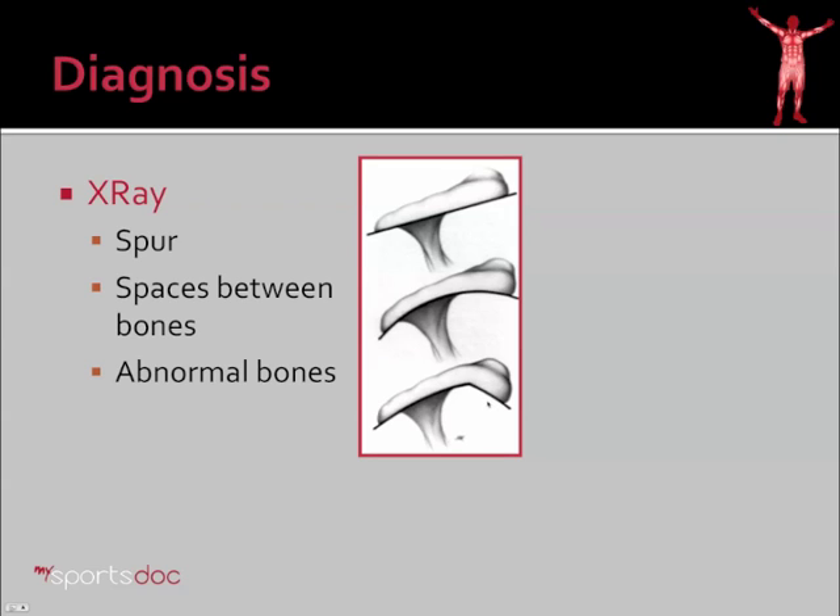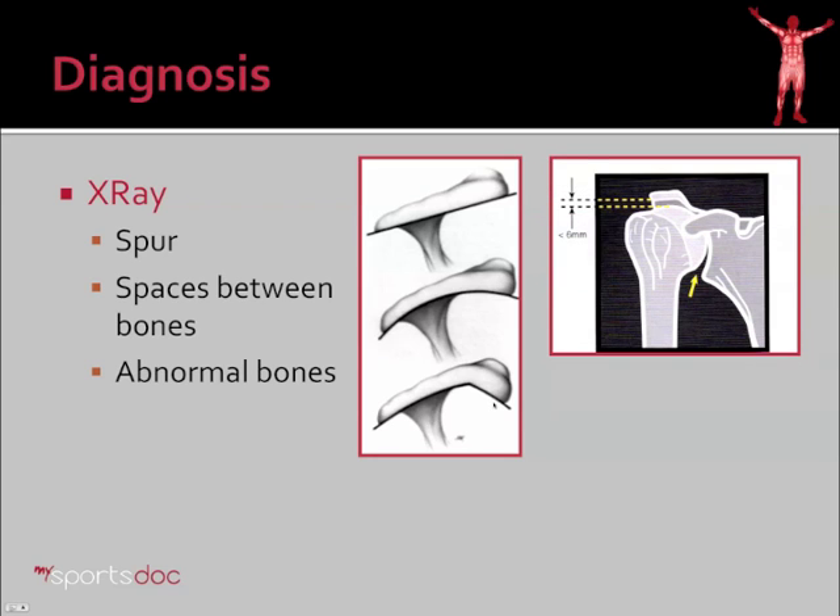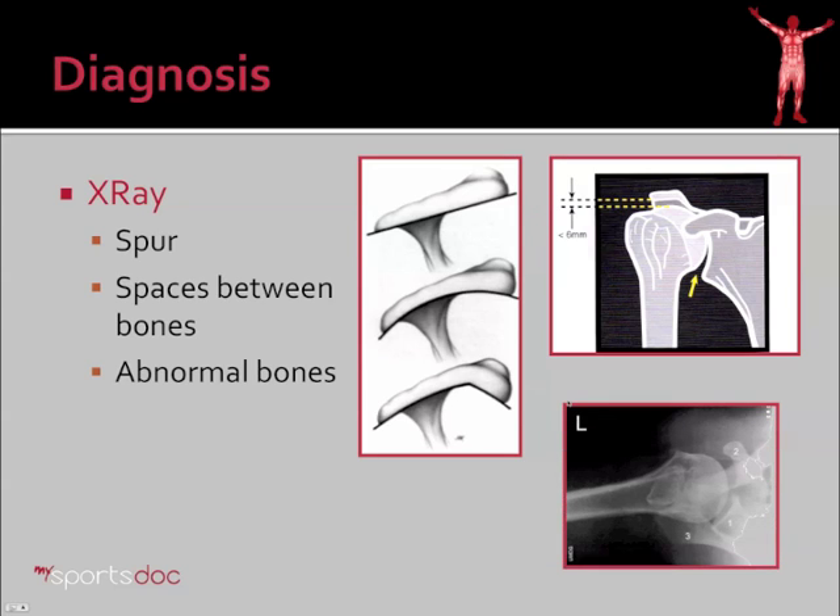This area is where you would see bone spurs if they have formed. Additionally, I can look at the spaces between the bones. I said I can't see the cuff, but I know about how thick it is and where it is — so if this space gets down to less than six millimeters, I know that the cuff is missing in that area. Additionally, I can look for abnormal bones such as the os acromiale seen on this axillary view. This bone can be a cause of impingement as well as a separate cause of pain.